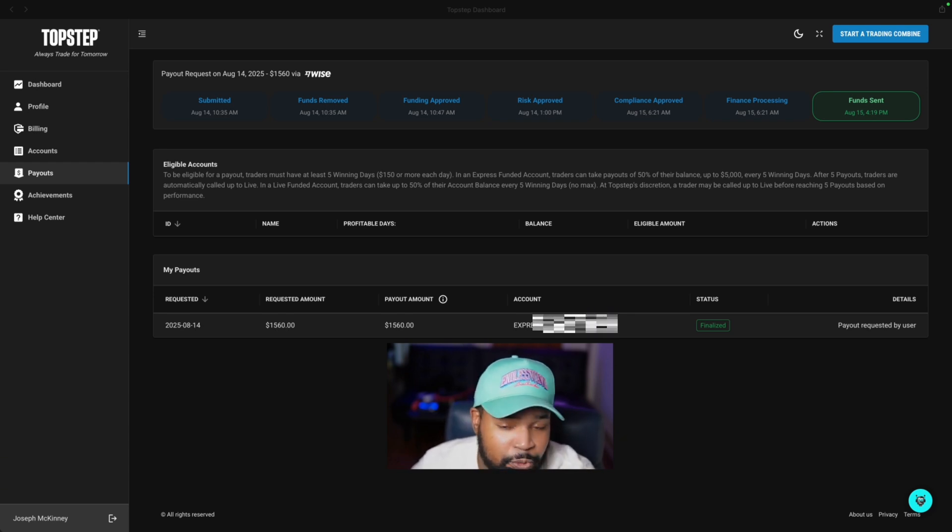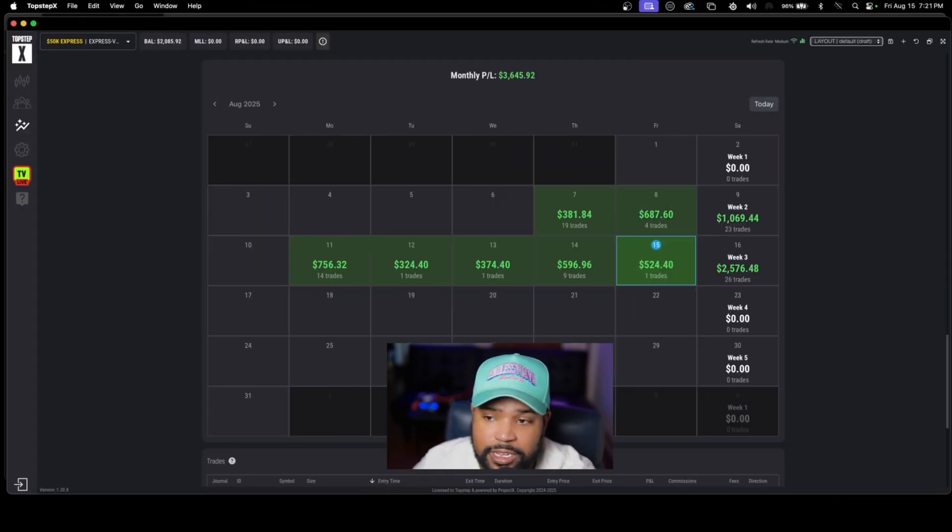We're already on two days for our next payout. Here on Topstep, this is how the month is looking. Our payout was days one through five, we took the payout the next day, which was this day right here. We had our five days and then took a trade today to end off the week.